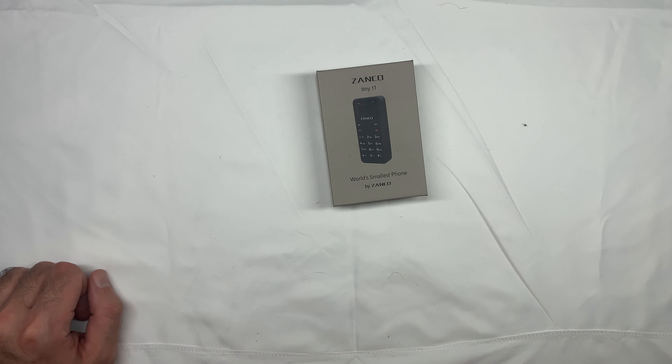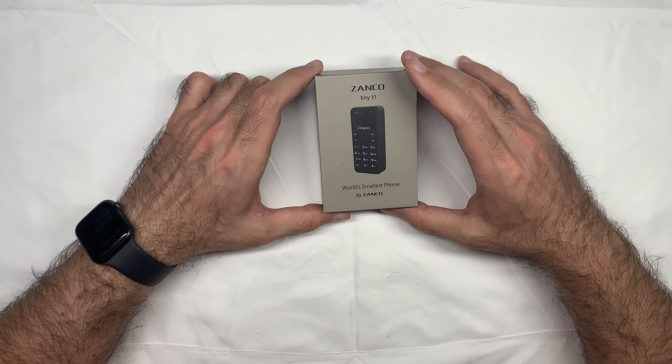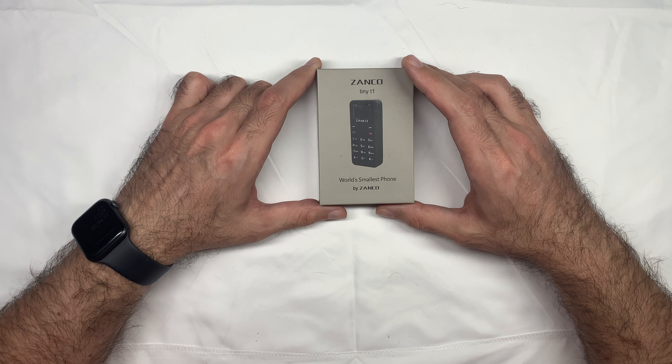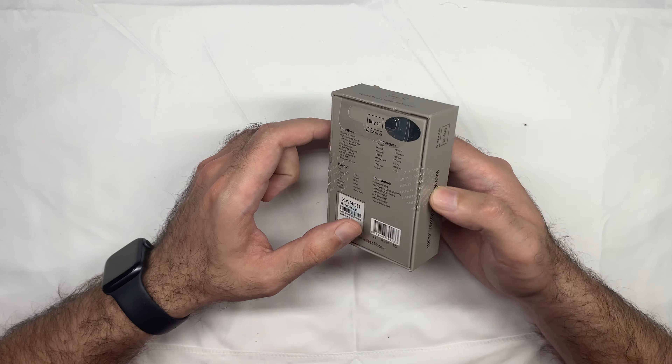What's going on YouTube? In today's video, we will be reviewing apparently the world's smallest phone. This is the Zanko T1 Tango 1.